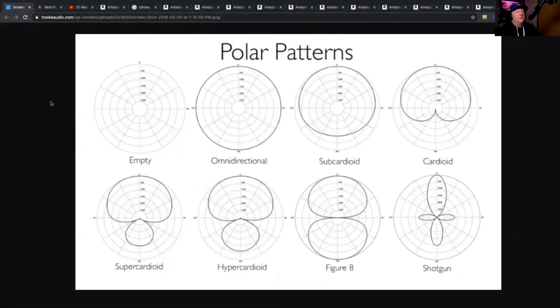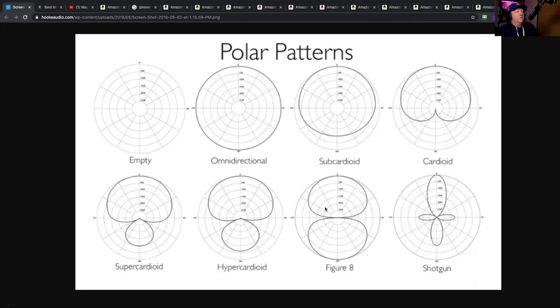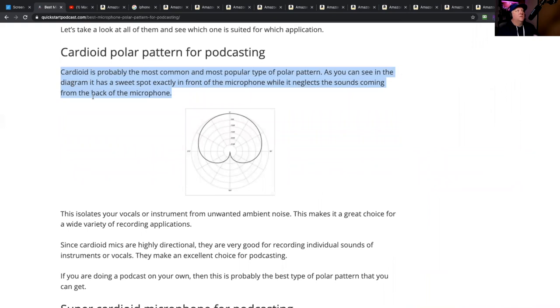The first thing is polar patterns. Before you buy any mics, you'd like to know how they interpret sound. You have omnidirectional, subcardioid, and cardioid microphones. The microphone I'm using right now is a shotgun microphone — that's how you get that really crispy sound and it's really good for interviews. It's a bit overkill for most of you. Cardioid is what you want to be using; shaped like a heart, it gets rid of the sound coming from behind and only accepts sound coming from the front. Podcasters generally use cardioid microphones — they're the most common and popular polar pattern.